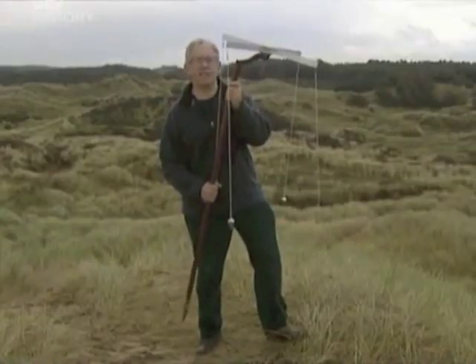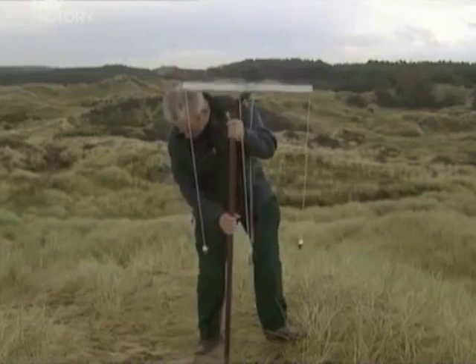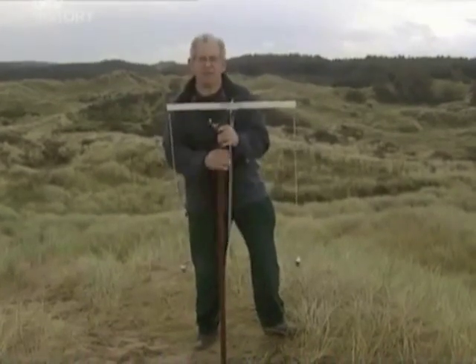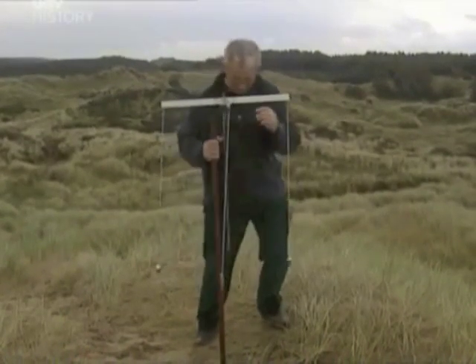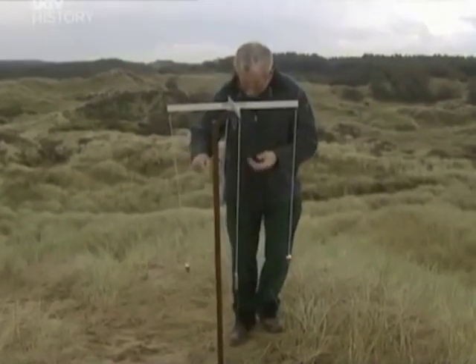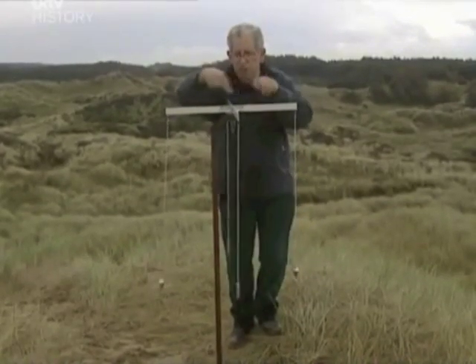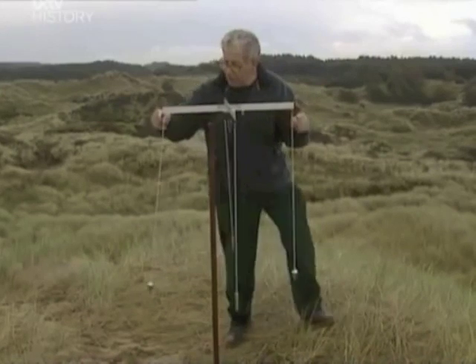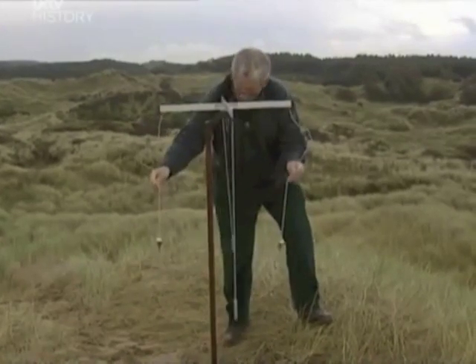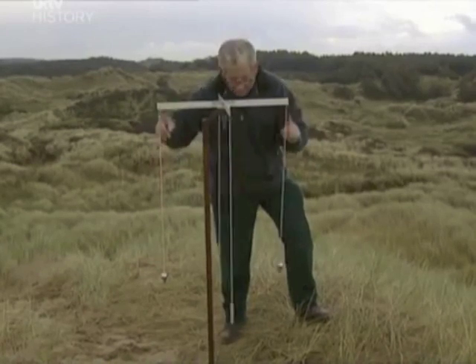And this is it — this is my secret weapon, a Roman groma. This was actually what every surveyor would carry with him in the field; it was essentially his badge of office. It's a really beautiful and very simple piece of equipment. There's a stick that you stick in the ground and a cross on top — two bits at right angles — and from each end there's a string hanging with a weight on the end, which is just a plumb bob, so that all four strings hang absolutely vertically.